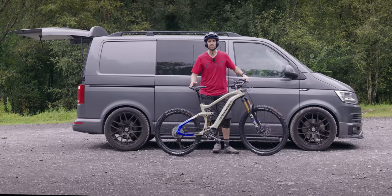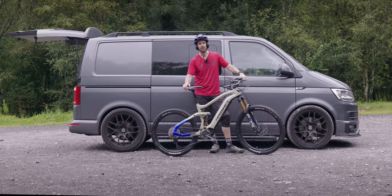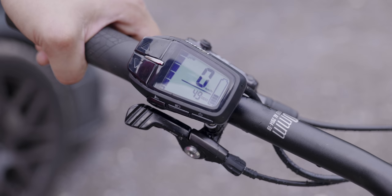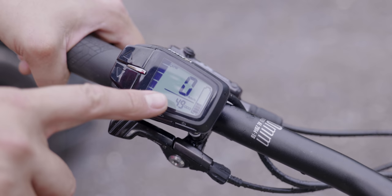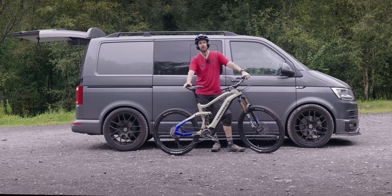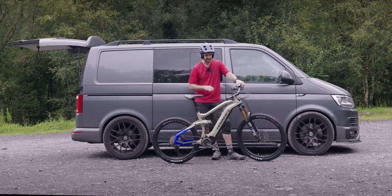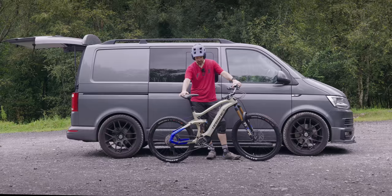I'm pretty impressed with the battery life. My Garmin says I've done 3,000 feet of vertical climbing and I'm on four bars — still got 40% left. I've been using a mixture of mid mode and extra power mode, which is basically boost/turbo. So at 3,000 feet I'm at 40%; I reckon you could get 5,000 feet of climbing out of it, and it's only a 600-watt-hour battery. The motor has been nice and efficient — I'm happy with that range.